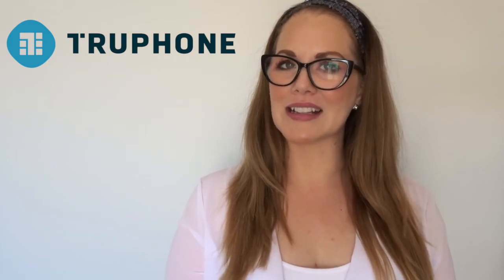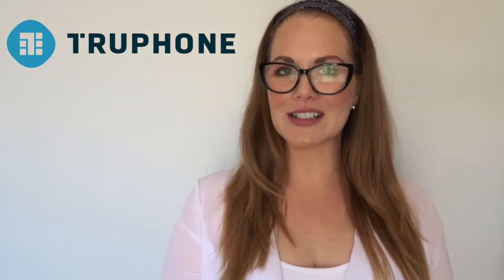I'm joined today by Scott McKenzie, head of Device and Connectivity Services at Truphone, who's going to answer some questions and give more information about this piece of software available to operators.